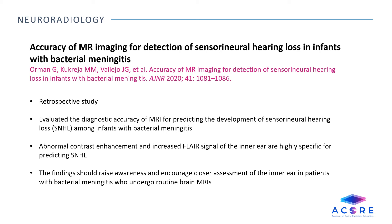Accuracy of MR imaging for detection of sensorineural hearing loss in infants with bacterial meningitis. This is a retrospective study that evaluated the diagnostic accuracy of MRI for predicting the development of sensorineural hearing loss among infants with bacterial meningitis. Abnormal contrast enhancement and increased FLAIR signal of the inner ear are highly specific for predicting sensorineural hearing loss. The findings should raise awareness and encourage closer assessment of the inner ear in patients with bacterial meningitis who undergo routine brain MRIs.